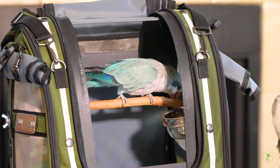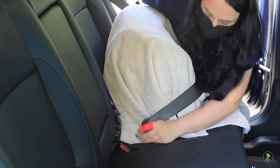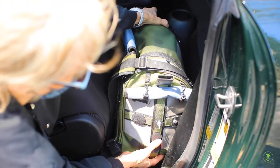Include food and water if you are traveling a long distance. Always secure the carrier with a seat belt or place it on the floor of your car in the back seat in case of an accident.